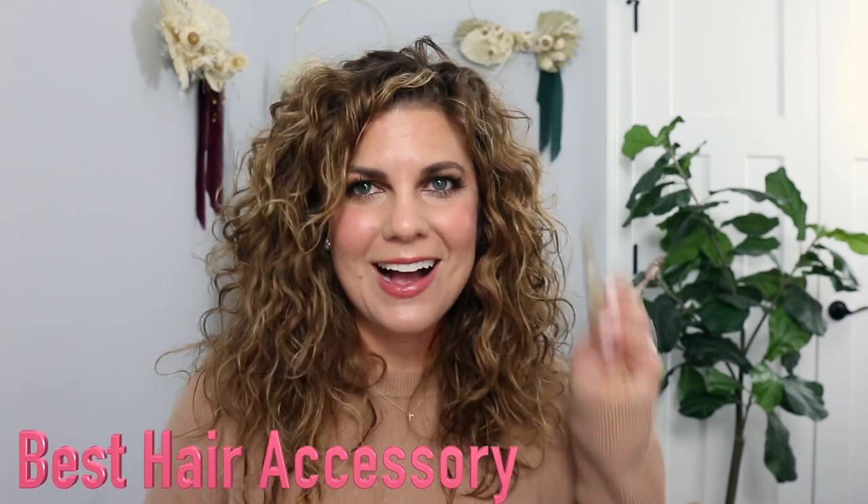For best hair accessory: the Slip hair ties. These are the best hair ties! I love them — they're not pulling on my hair and they hold really well. Someone asked how long they last — I've been using mine for three or four months consistently with no issues. Regular cheap hair ties would break, but not these. There are also care instructions on the Slip website for washing them.